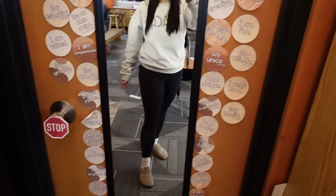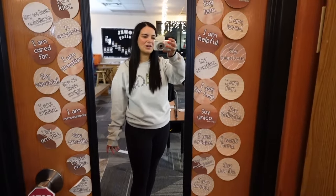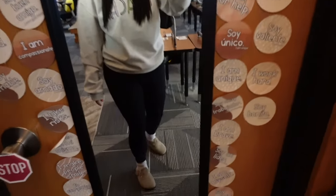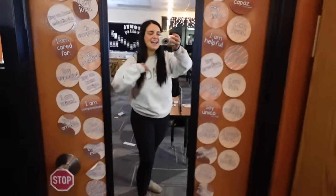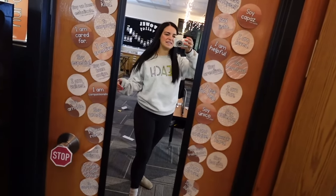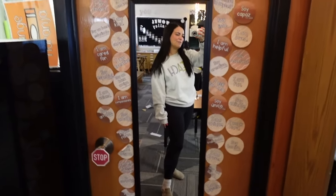Here is the outfit for pajama day. I usually just do leggings so that if I want to go out anywhere after school I don't have to change. I have leggings, my Birkenstock clogs, and this 'Teach' sweatshirt that's really comfy. That is what I'm wearing for pajama day — nothing too exciting but it works.